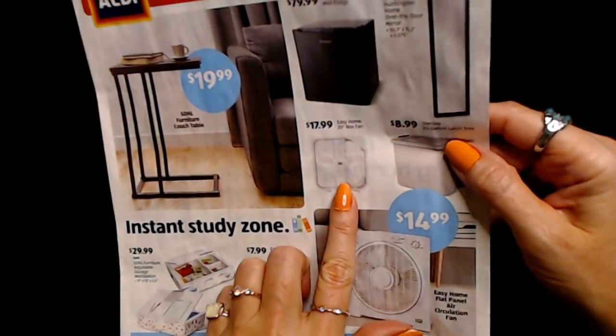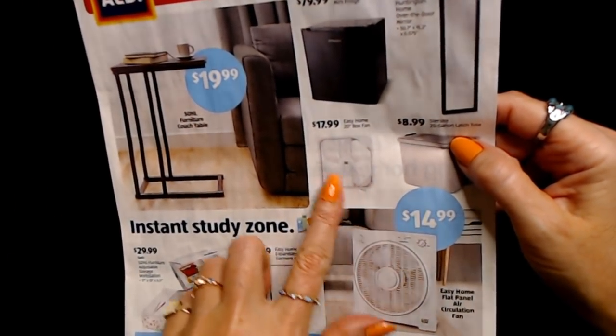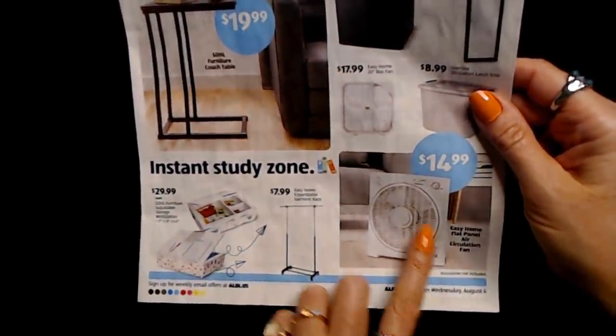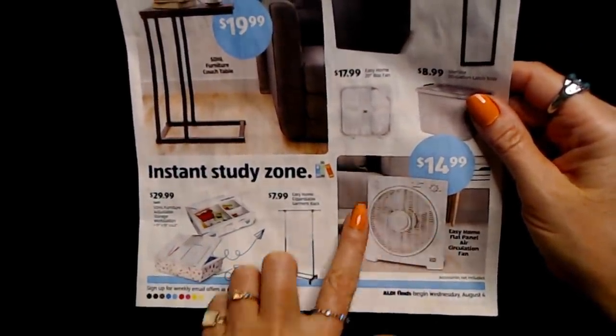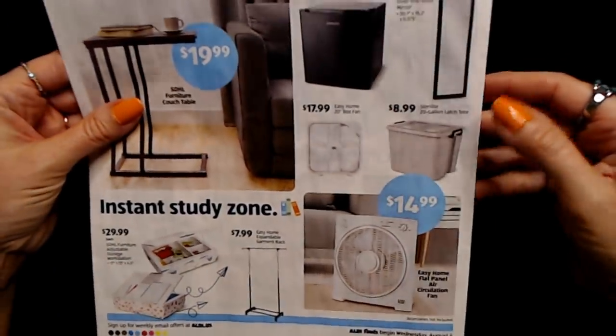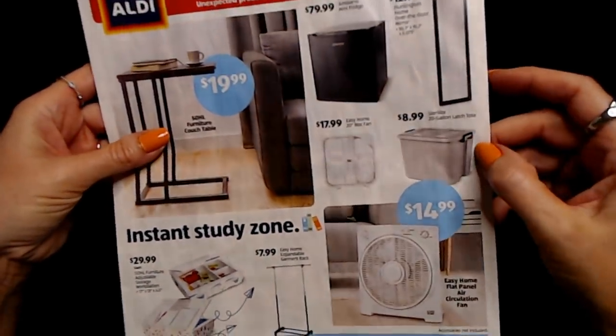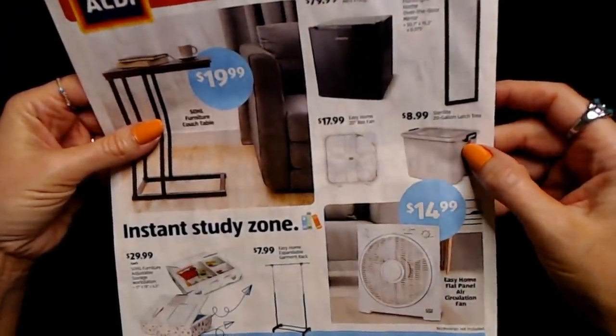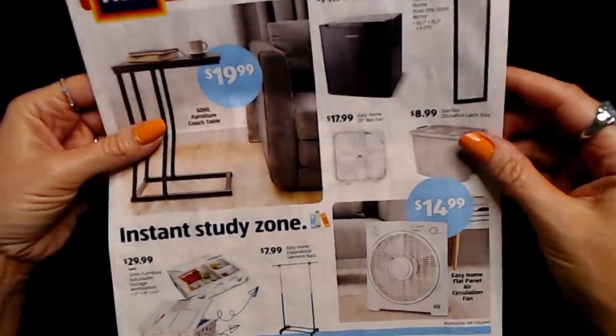We also have an Easy Home 20-inch box fan for $17.99 or the Easy Home flat panel air circulation fan for only $14.99. And the Sterilite 20-gallon latch tote for only $8.99. This is a lot of like college dorm stuff.